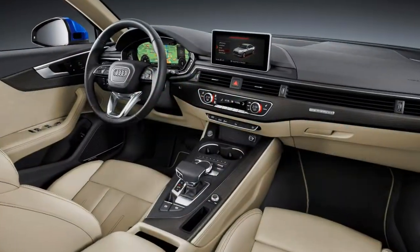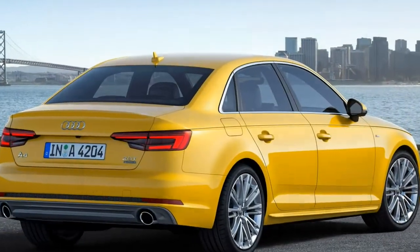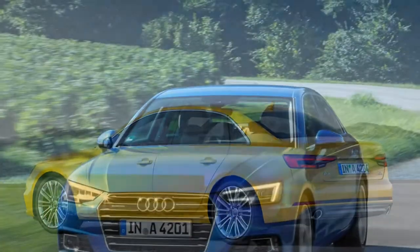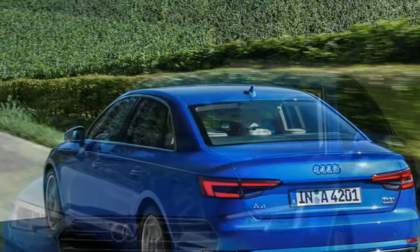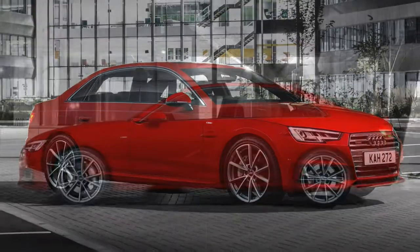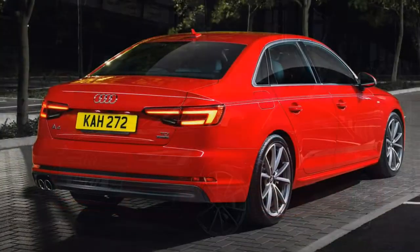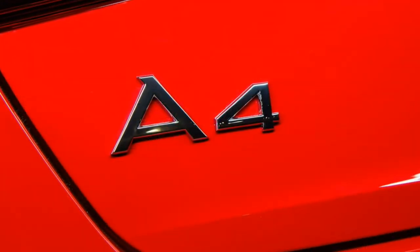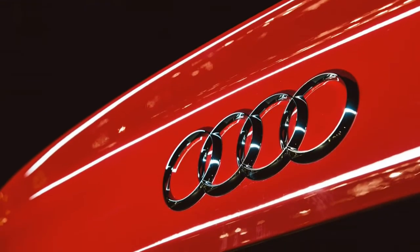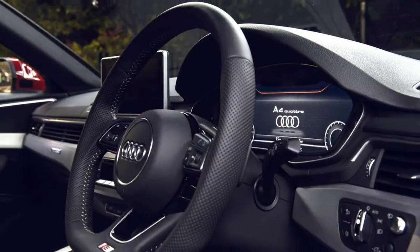The pair of 2.0-litre TFSIs, with 190hp and 252hp, return between 51.4mpg and 45.6mpg, with CO2 emissions of 127g/km and 141g/km respectively. Those seeking even greater performance should take note of the S4 saloon, introduced in summer 2016. Powered by a new 3.0-litre turbocharged V6 petrol, 354hp is on offer, propelling the S4 from 0-to-62mph in 4.7 seconds and onto a governed top speed of 155mph.